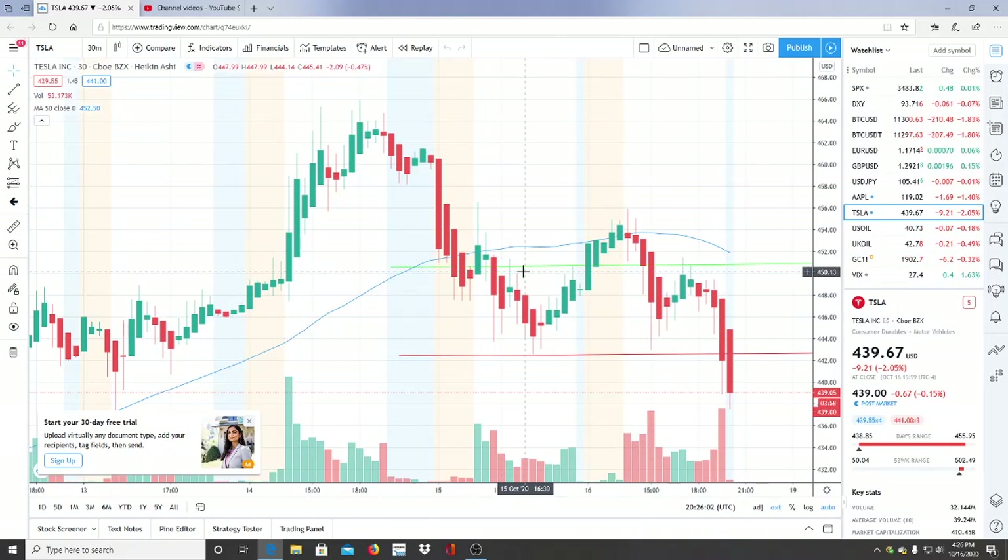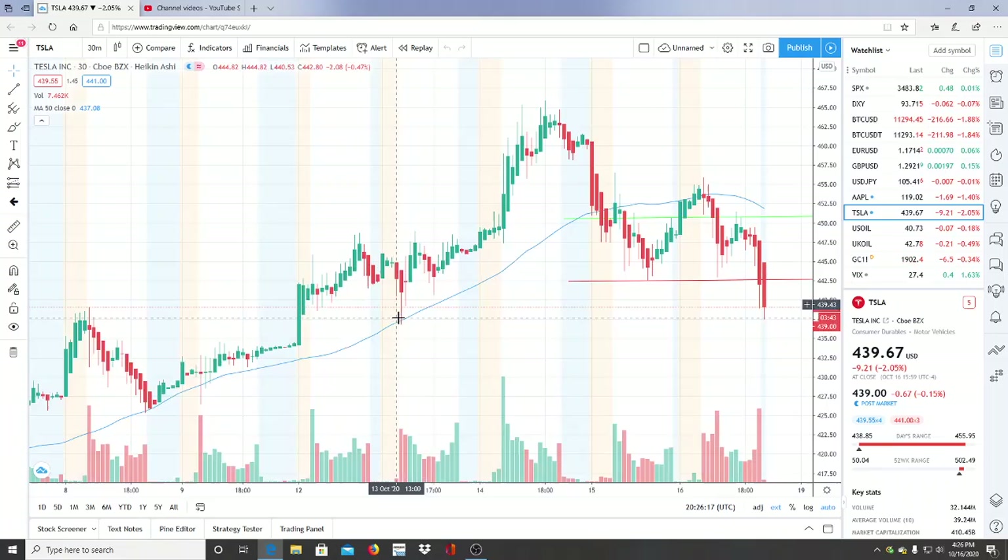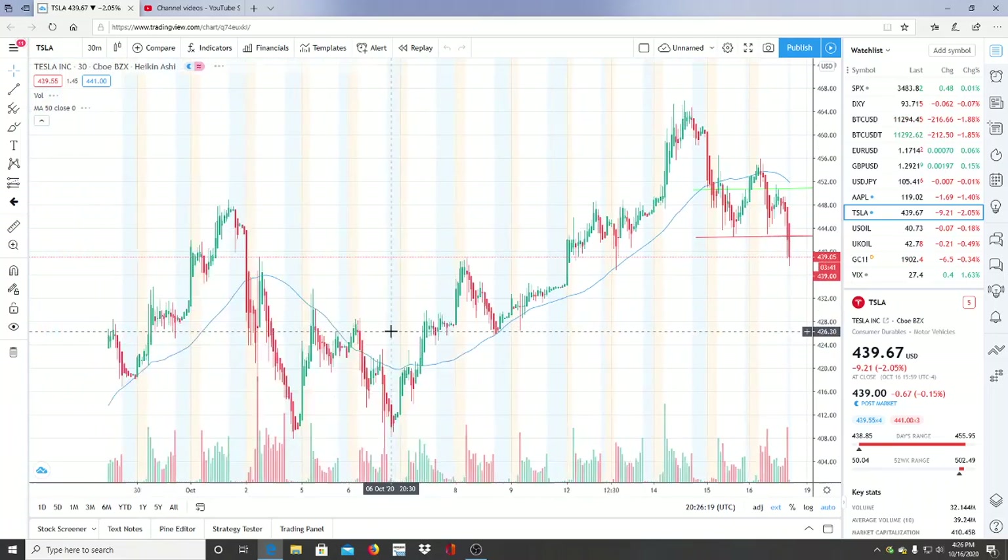Alright everyone, here we are with ticker symbol TSLA, Tesla Inc. Welcome to all my first-time viewers and investors, welcome to my channel Invest for Tomorrow. To all my subscribers, welcome back — let's jump into this chart.